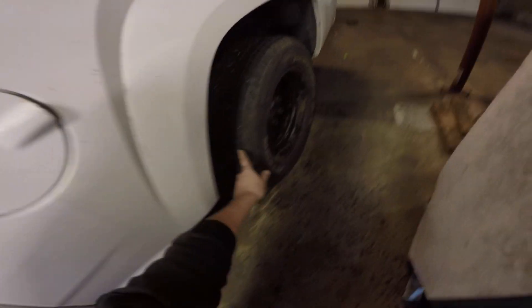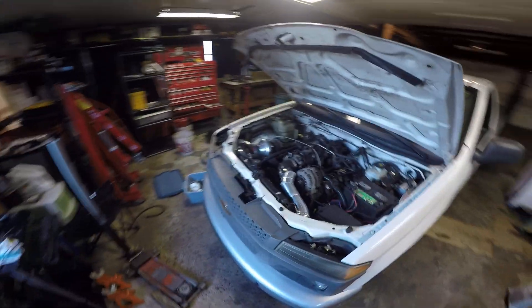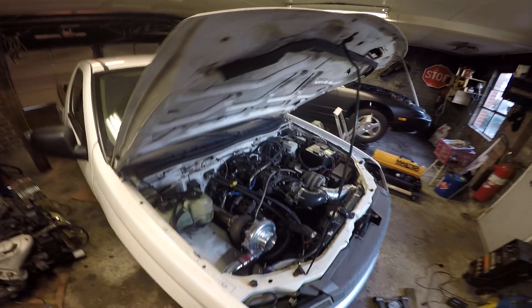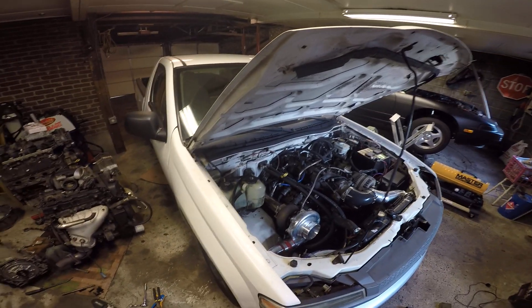Everything else is pretty much in there. I've already done a burnout or two and the tires are already looking like crap. Other than finishing the intercooler piping, getting it fully running and driving, and topping off all the fluids, everything has been going good. I talked about the Blazer throttle cable — that's sorted.